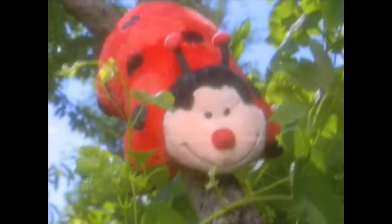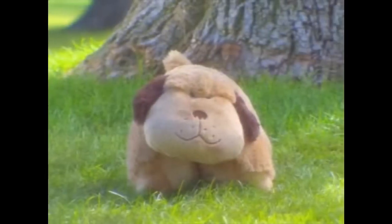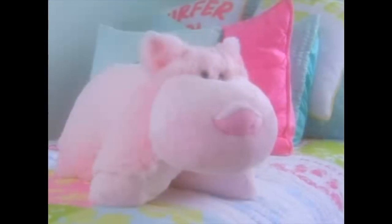There's a panda bear, a ladybug, a frog, a dog, a unicorn, a dolphin, a bumblebee, a monkey, and so many more.